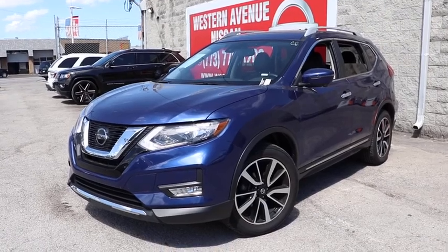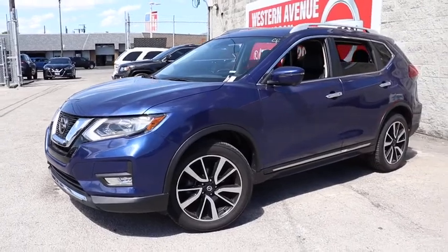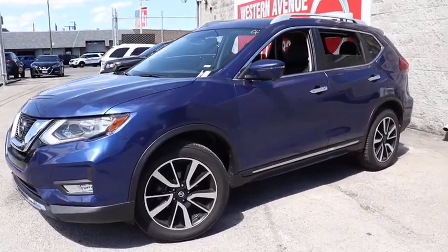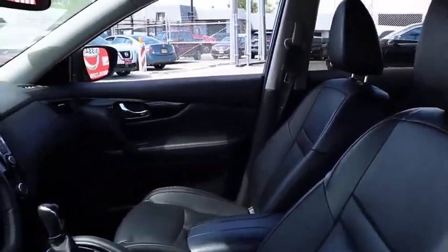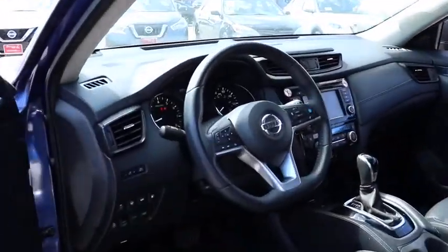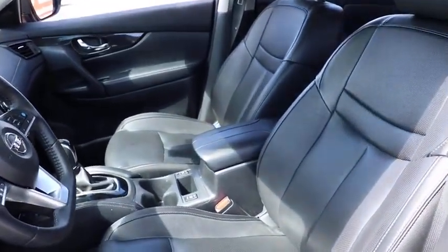Come test drive the 2019 Nissan Rogue. The stylish Rogue gets 27 mpg and still boasts nearly 58 cubic feet of cargo space. With a five-star side impact safety rating and confident handling, the Rogue is more than you expect and everything you deserve.